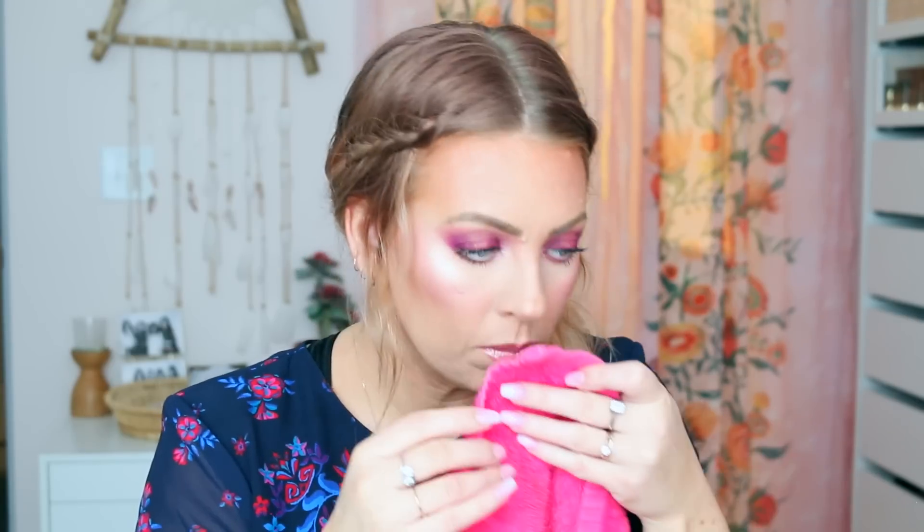Moving on to the Comptoir Sud Pacifique Aloha Tiare Eau de Toilette. This one is described as a love letter to tropical florals, featuring the creamy sweetness of Tiare flower blended with the herbal smoky sweetness of brushed frangipani and enticing ylang-ylang. I absolutely love frangipani and ylang-ylang, so I'm really excited. Oh, it smells exactly like frangipani! It smells exactly like my frangipani monoi oil. It's super floral with a little bit of sweetness.